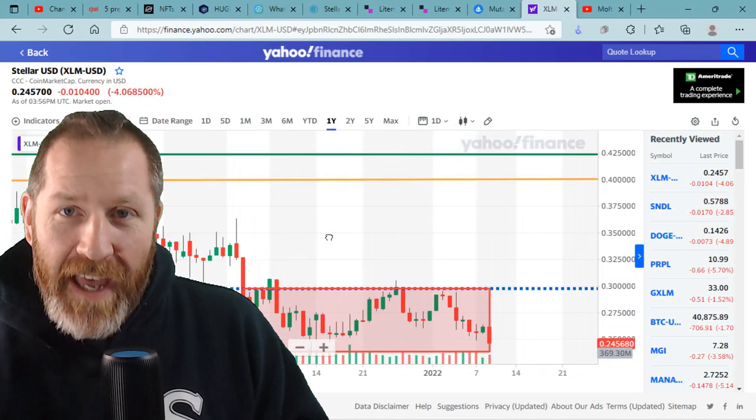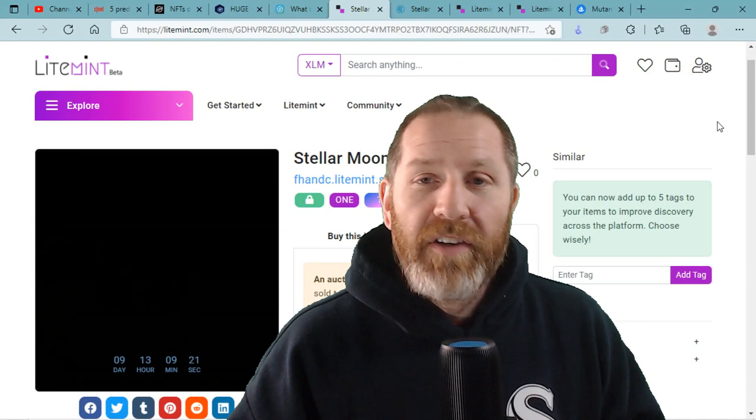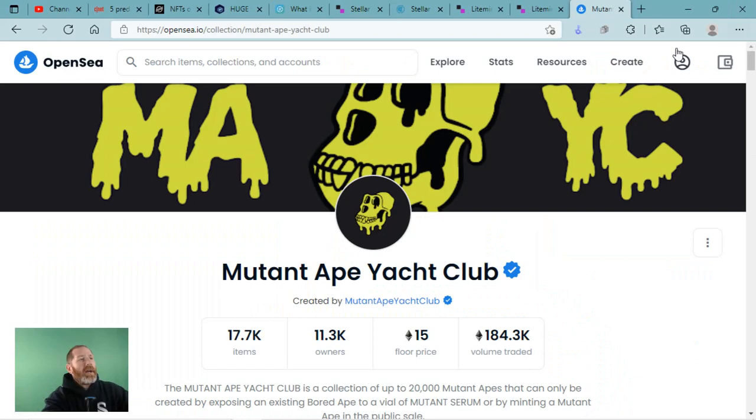Stellar fans, we have a story for you. We are going to be talking about pricing and NFTs. And I know before you roll your eyes regarding NFTs, I'm going to show you how big of a role NFTs actually play in the actual price of XLM. So let's get to it and let's explore the world of Stellar.